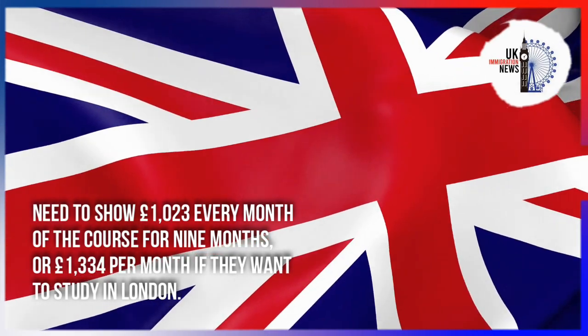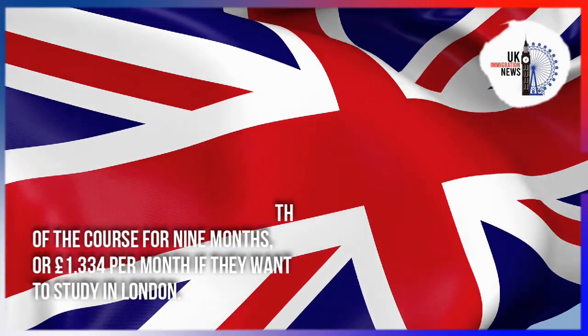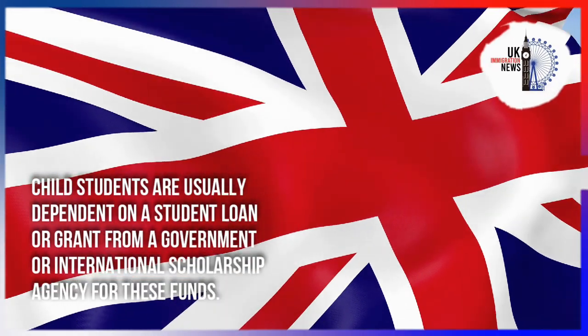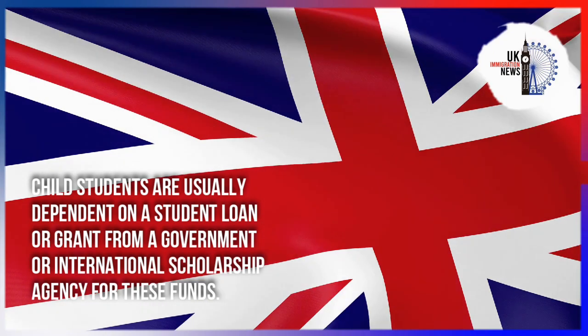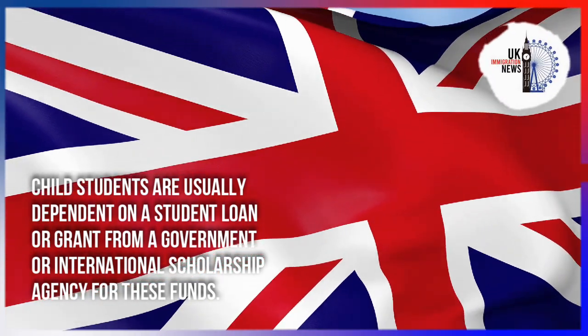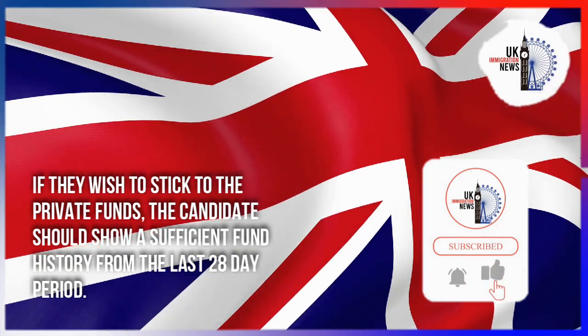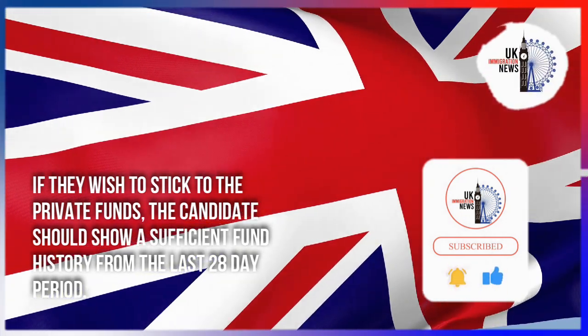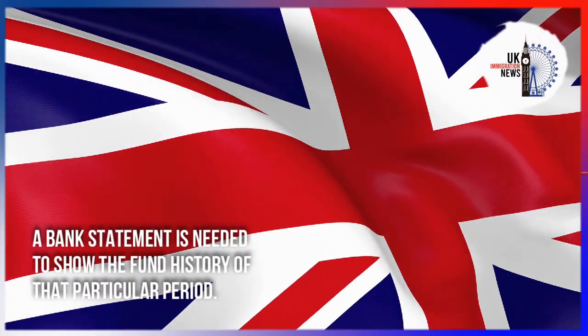Students studying in London will need to show £1,334 per month. Child students are usually dependent on a student loan or grant from a government or international scholarship agency for these funds. If they wish to use private funds, the candidate should show a sufficient fund history from the last 28-day period, supported by a bank statement.